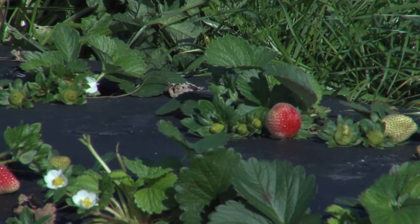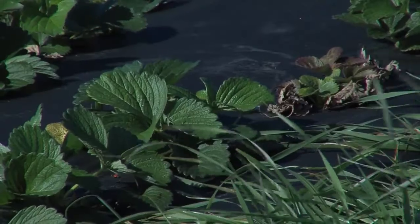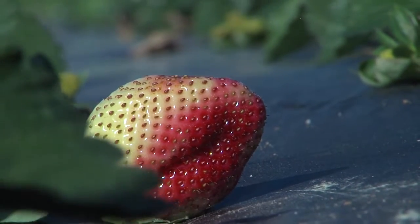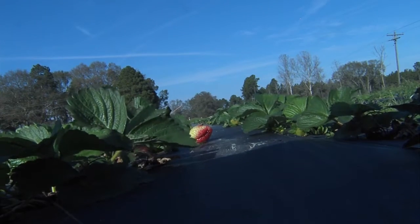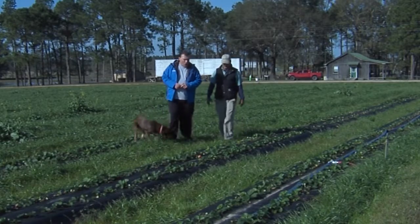We developed our fresh market business where we now do farm to school with the surrounding school systems in our area. Most of the year, Hart and his family keep busy growing peanuts and cotton and tending to cattle. While the strawberries are just a small part of a large operation, Hart says the crop is grown with equal passion and enthusiasm. On the farm, I'm Greg Lloyd.